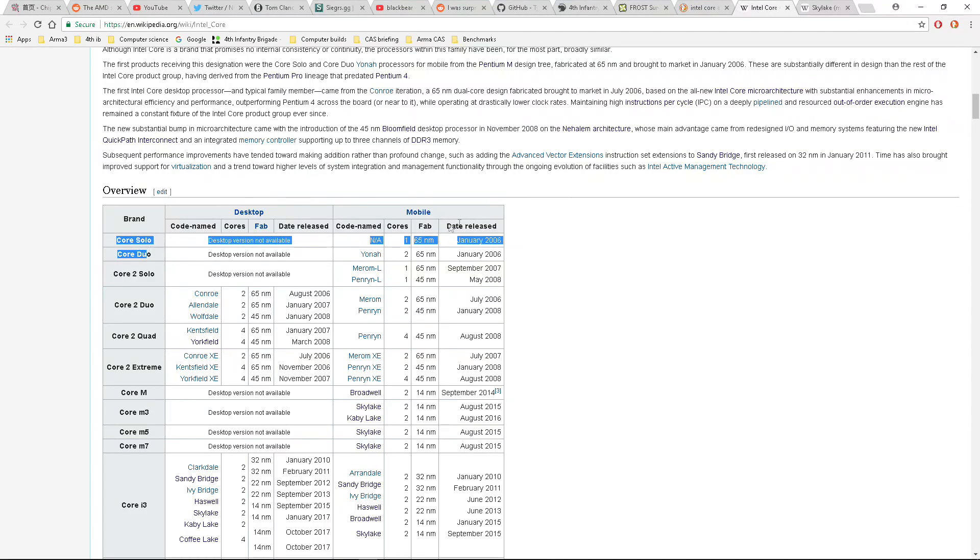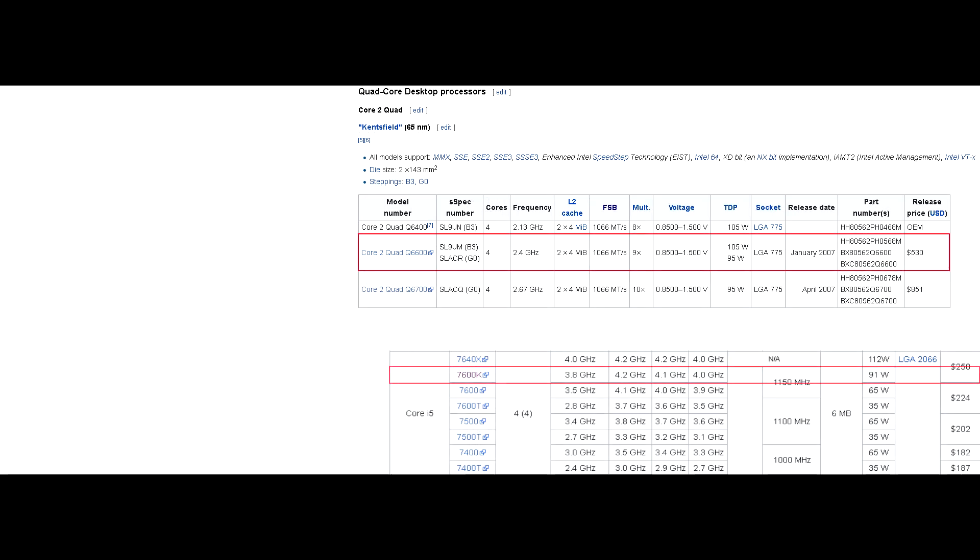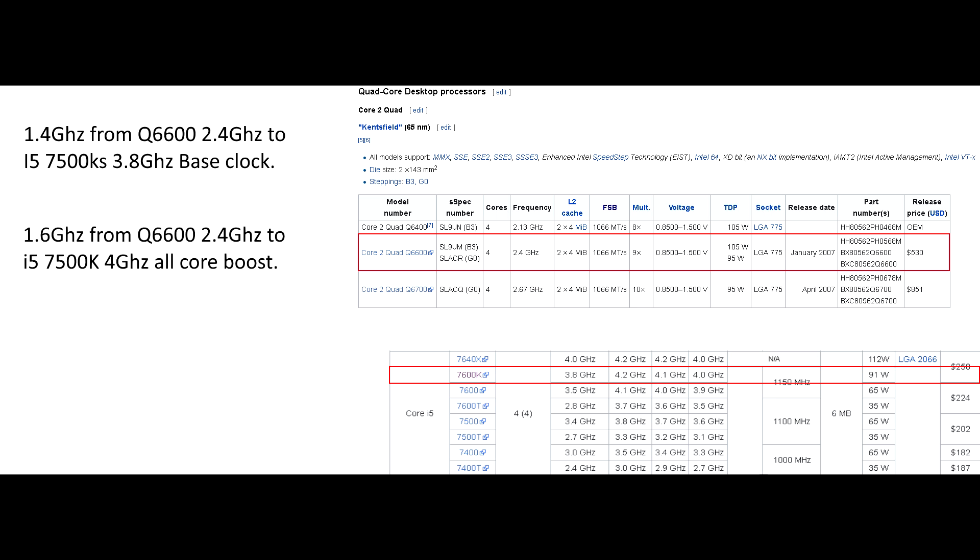Now that Intel has released the Core architecture in 2006, starting with the Core 2 brand and leading up to the Skylake micro-architecture under the Core i series brand, the focus on IPC and other technological gains over clock speeds have become strikingly apparent. Looking at a typical Intel quad-core processor at the 90-ish watt TDP mark, in the last 10 years there have only been a clock speed increase of about 1.5GHz looking at base-to-base clocks, or 1.6GHz looking at base-to-all-core boost clocks. That's 140-160MHz per year.